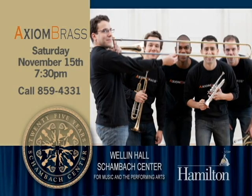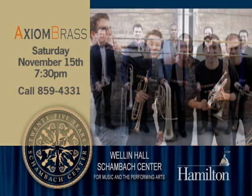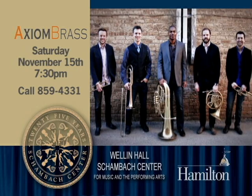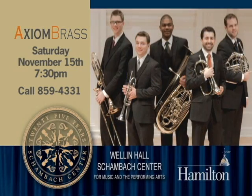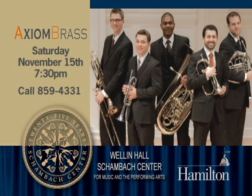Don't miss Axiom Brass performing this Saturday. Praised for their high level of musicality, technical ability, and clean, clear sound, this award-winning quintet performs this Saturday at the Wellenhall Schaumbach Center for Music and Performing Arts at Hamilton College in Clinton. Tickets by phone, online, and at the door.